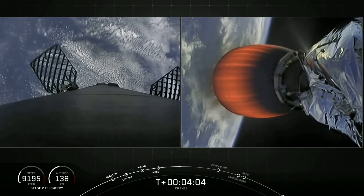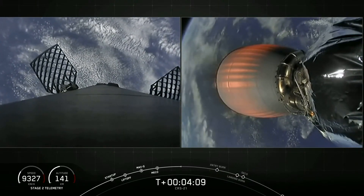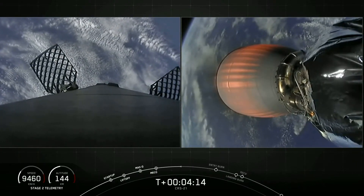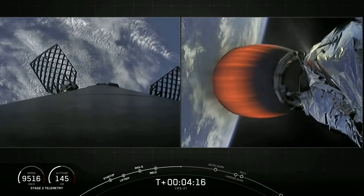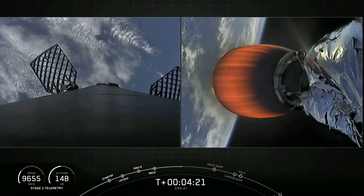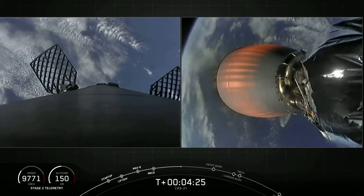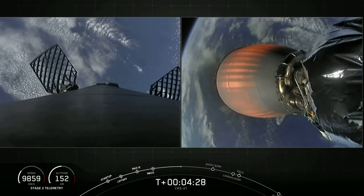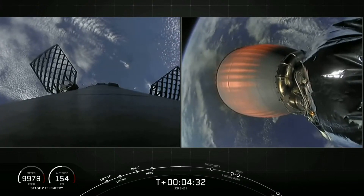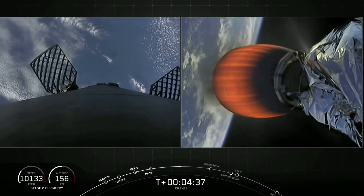Looking at the first stage on the left-hand side of your screen — in order to make its way back to our drone ship, the first stage executes a series of two burns. The first burn is the entry burn, where three of the Merlin engines will reignite to slow the stage down as it re-enters the upper parts of the Earth's atmosphere. The second and final burn is the landing burn, a single-engine burn that brings the vehicle speed down rapidly to land on our drone ship. The entry burn should happen around the T-plus six-and-a-half-minute mark.